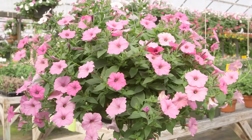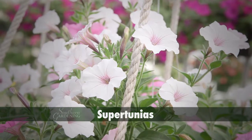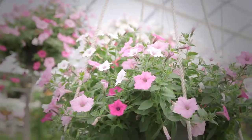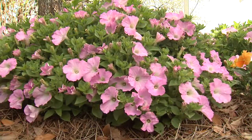What if you want a lot of trailing color? In that case, supertunias are fantastic. Only two plants almost covered this entire wall. Supertunias also pour out of baskets, and they even do a great job as an in-ground plant too.